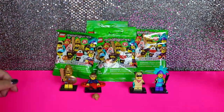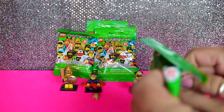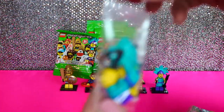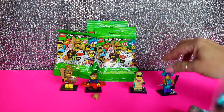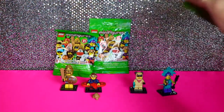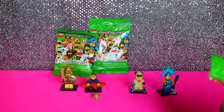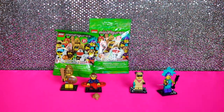So I went first, you go first. It looks like we got a duplicate of the little dancer lady. That's what we got. Okay, pick again. She got the paddleboarder — I got the paddleboarder on the floor.